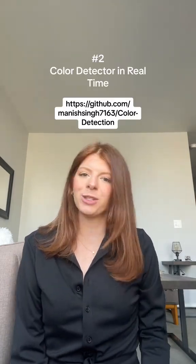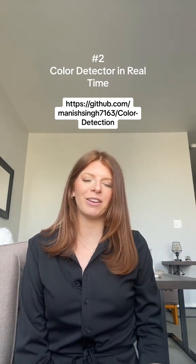The next one is color detection in real time. I think this one's just really interesting, and when I did it I felt super accomplished at the end, because it's literally like you're making the color picker that is on our computers.